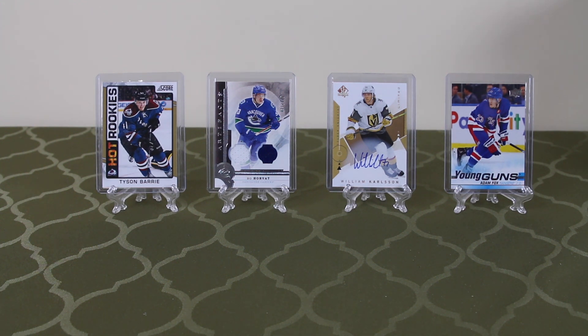Before I go into all the packs we've got today, just wanted to show you some cool cards we've got here that we might be finding or that are just related to these packs. We've got Tyson Berry's Hot Rookies Gold, Bo Hervet Dual Swatch numbered to 125 from Artifacts. William Carson Limited Auto from 18-19 SPA, and Adam Fox Young Guns from 19-20 Series 1.